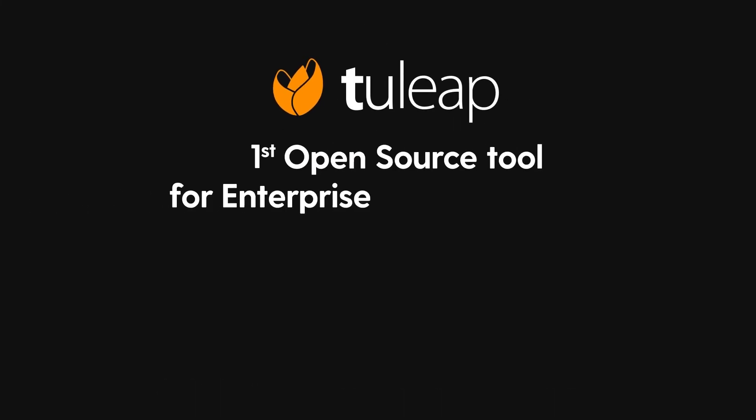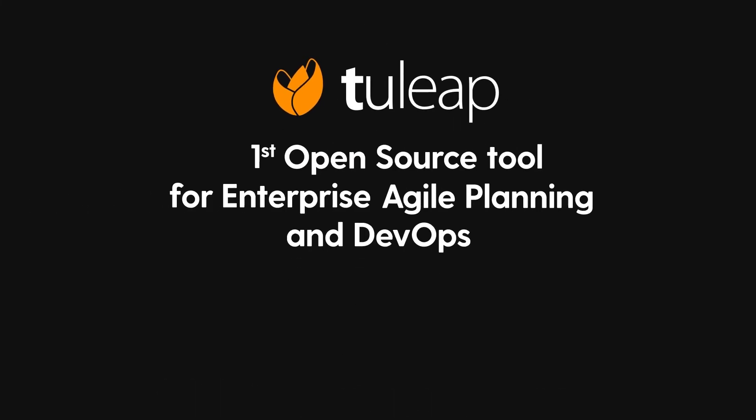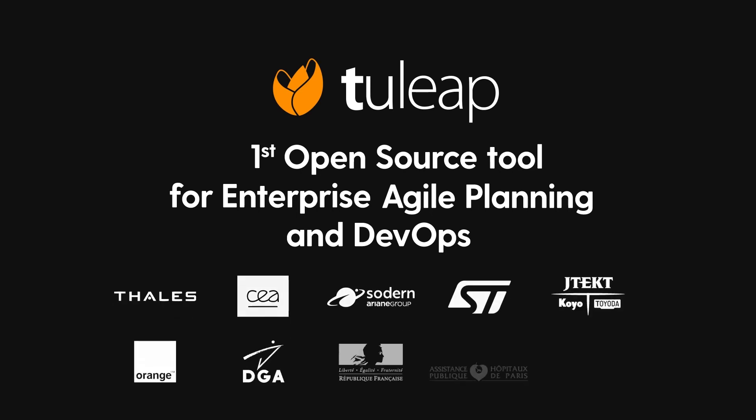Discover why some of the biggest companies around have chosen Tuleep — the leading open source Agile enterprise and DevOps solution on the market.